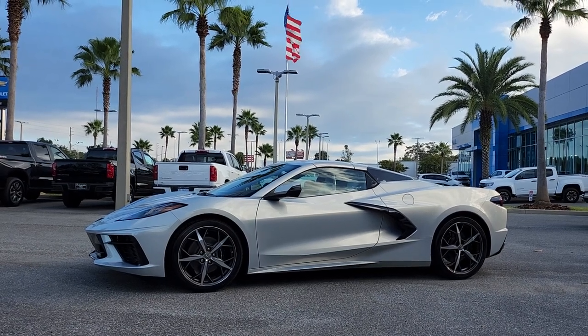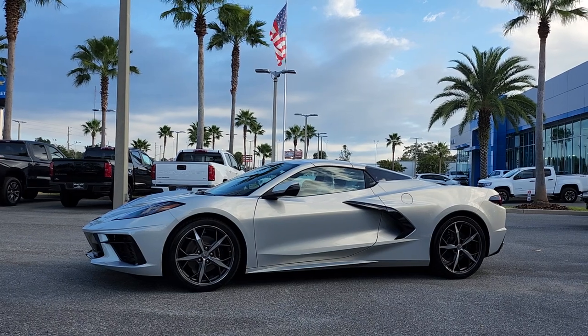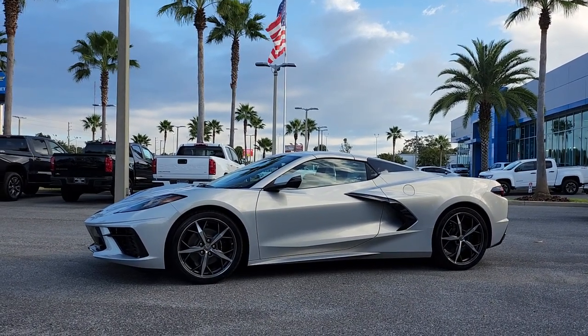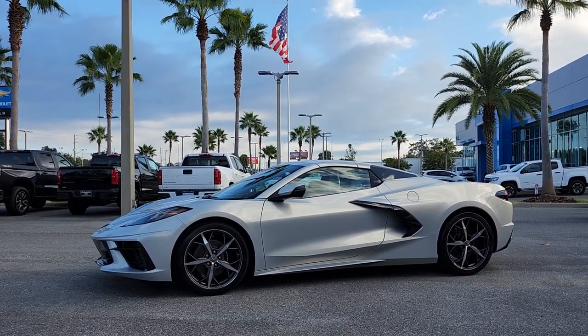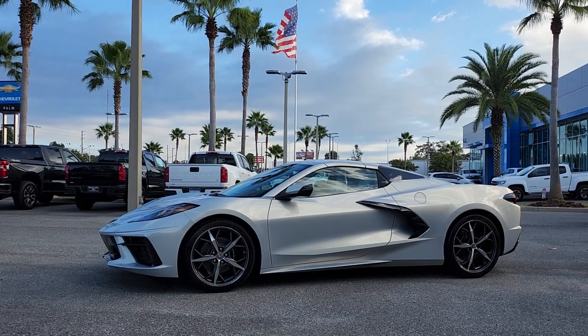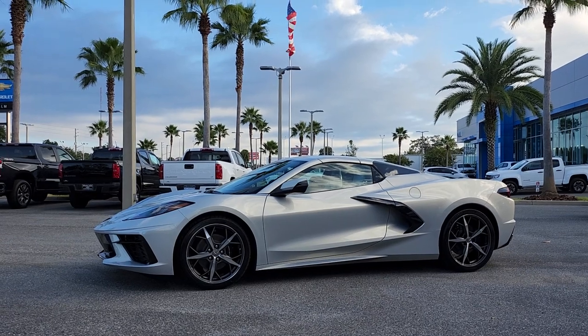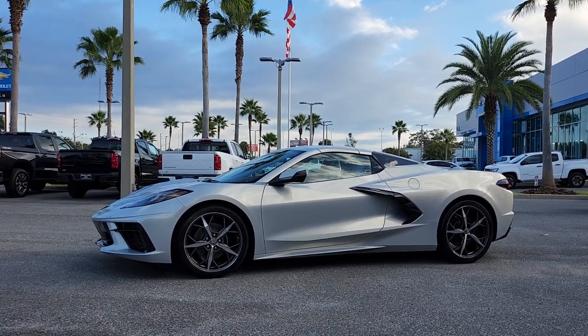Good morning! This is your friend Angel over at Palm Chevrolet, and today is Thursday October 27th. It's a very special day for my customers Mike and Lisa. Their beautiful build arrived yesterday to the dealership. We built this car together a few months ago — ordered it August 15th, and today it's here ready to go. It's going down to South Florida.